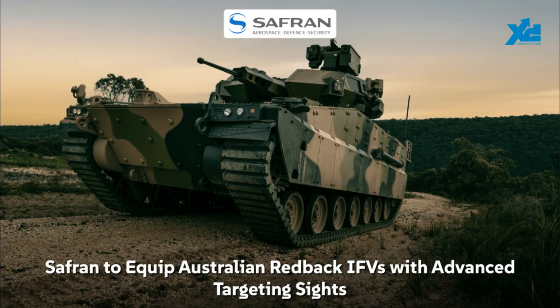Hanwha Defence Australia has chosen Safran Electronics and Defense Australasia to integrate the PASEO Joint Fires panoramic targeting sight on the Australian Army's Redback infantry fighting vehicles. That was a lot of words real quick.